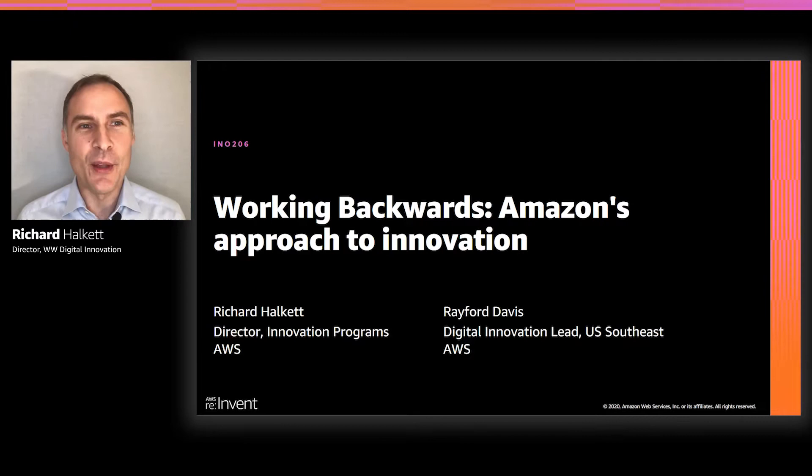Hello and welcome. My name is Richard Halkett and I'm the director of our worldwide innovation programs here at AWS. I am joined by Rayford Davis, who leads our business in the Southeast of the United States, and has deep experience in working backwards with multiple customers from many different industries. Today, Rayford and I will dive deeply into working backwards, giving you a sense of how it works and how it may be helpful to you as you seek to identify new powerful innovations for your customers.